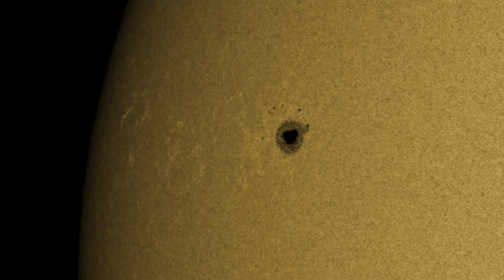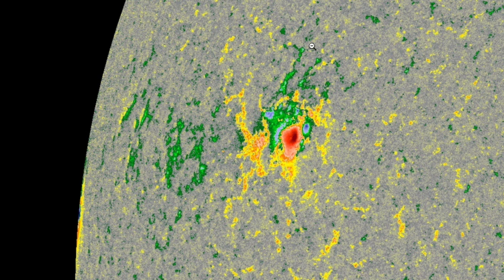Looking close in at the sunspots, we see the core lead umbra surrounded by smaller spots from the two o'clock position back around to about 10 or 11 o'clock. Even though they are small, they are opposite polarity to the lead core. The close-in one near the two o'clock position makes this a beta-delta sunspot group.